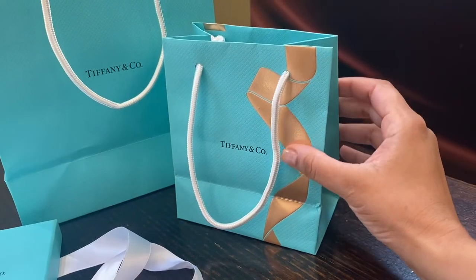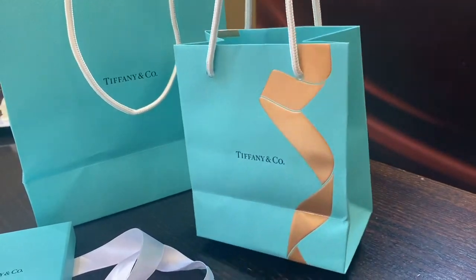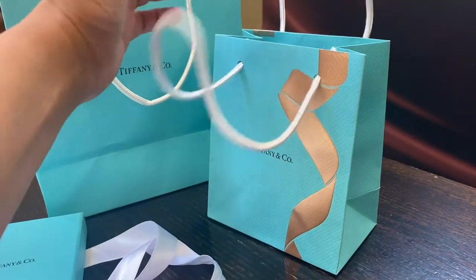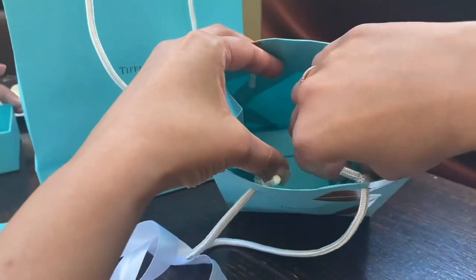You can see that this bag is different — it has the gold trimming. Of course this is their Valentine's edition, so it is different. Even the packaging is different to the usual. I've unboxed them before, so you can see that they all came tied up in this gold colored ribbon.